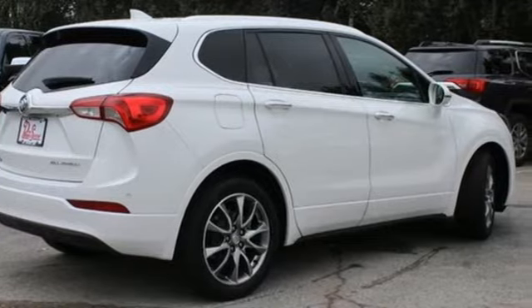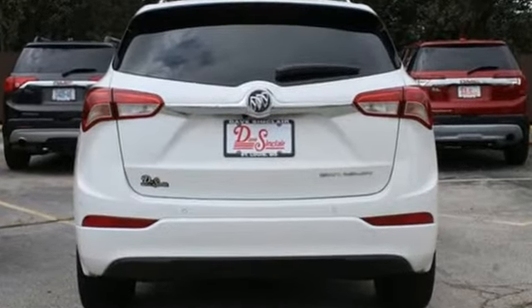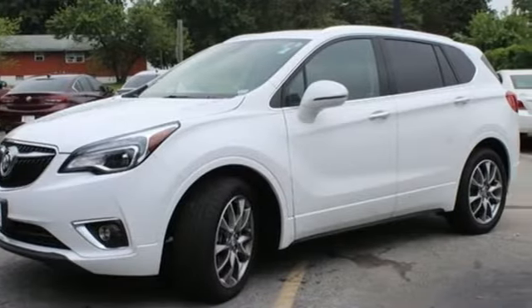It's well-equipped with the features you need: inline four-cylinder engine, dual-zone climate control, integrated navigation system, and rear parking sensors.